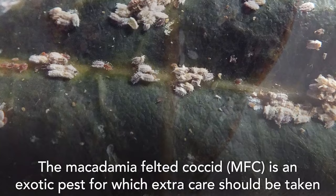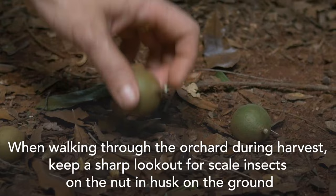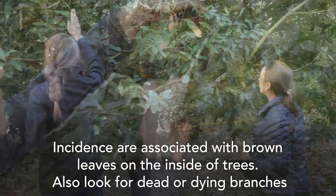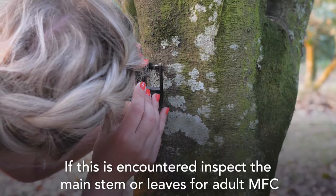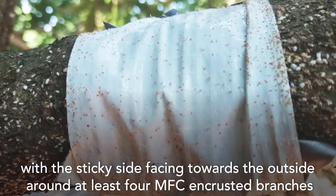The macadamia felted coxid, or MFC, is an exotic pest for which extra care should be taken during monitoring to ensure that this pest is timely identified and controlled. When walking through the orchard during harvest, keep a sharp lookout for scale insects on the nut in husk on the ground. Also look for MFC on branches and on leaves. Be extra vigilant in and close to 816 and 788 orchards. Incidents are associated with brown leaves on the inside of trees. Also look for dead or dying branches. If this is encountered, inspect the main stem or leaves for adult MFC — adults tend to cluster on the leaf edge as well as on the leaf midrib. It's important to continuously monitor crawler numbers by wrapping duct tape with the sticky side facing outward around at least four MFC-encrusted branches.